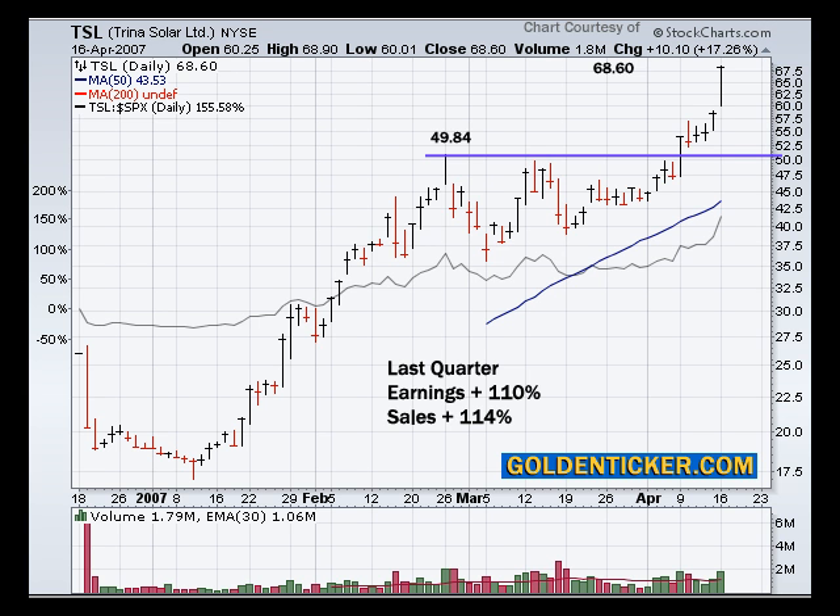We broke out last week from 49.84, as you can see here, and have run up to 68.60. Very strong move. Last quarter earnings were up 110%, and last quarter sales were up 114%. So this is a very strong stock, and the earnings and sales support the price move.